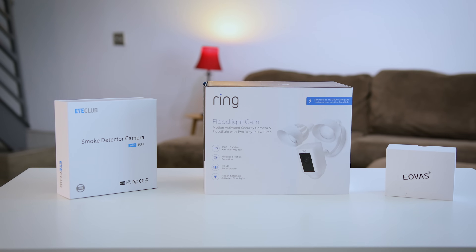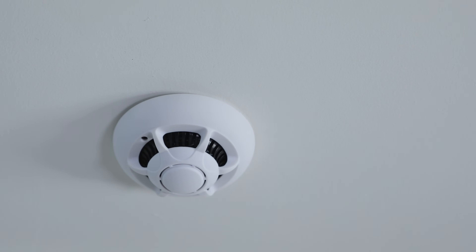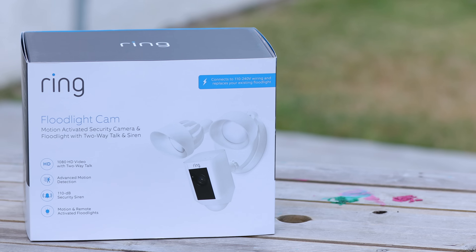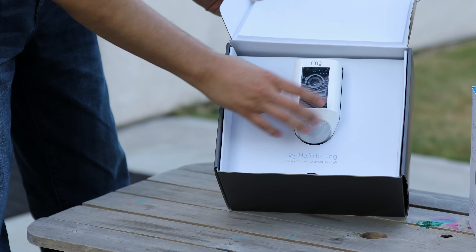What's up guys, you've been asking me for more home automation and home security type videos, so here we go. Today we're going to talk about three different products that look like typical household items you would find in most people's homes, but they've got a couple of tricks up their sleeves. The very first product is the Ring Floodlight Cam, and a huge shout out to Ring for sending this out to me and sponsoring this video.